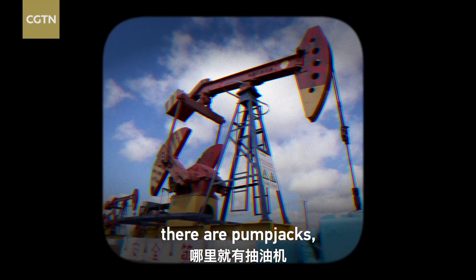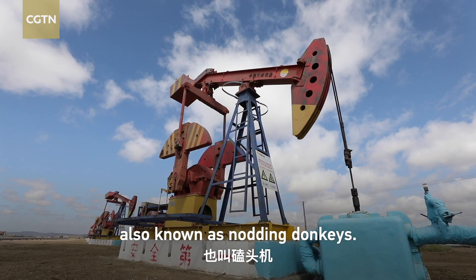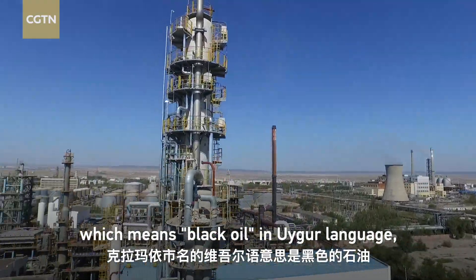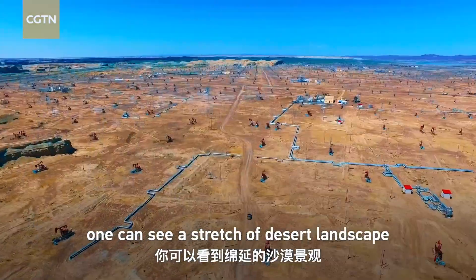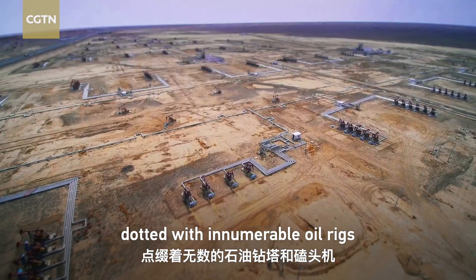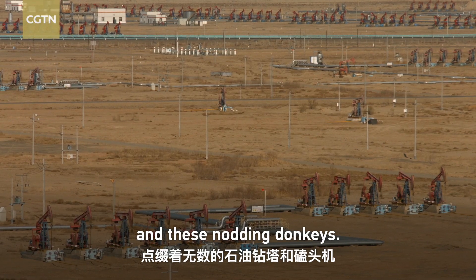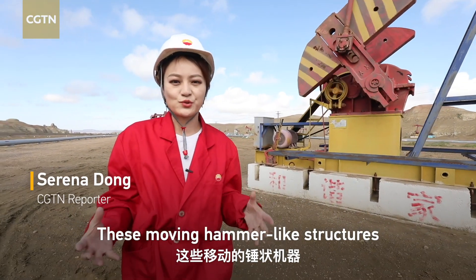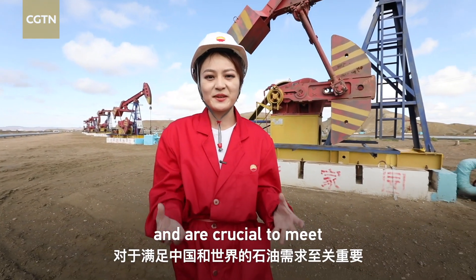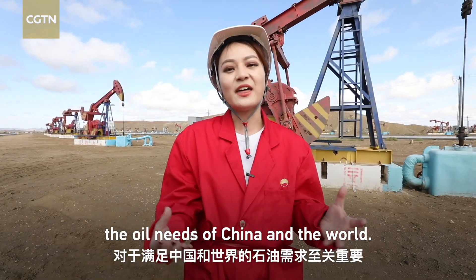Where there is oil, there are pump jacks, also known as nodding donkeys. Here in the city of Karameh, which means black oil in Uyghur language, one can see a stretch of desert landscape dotted with innumerable oil rigs and these nodding donkeys. These moving hammer-like structures extract oil from underground and are crucial to meet the oil needs of China and the world.